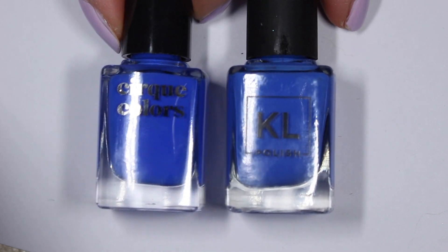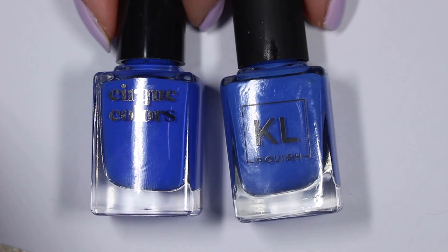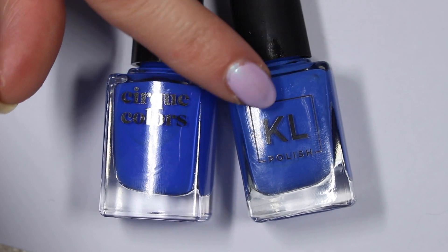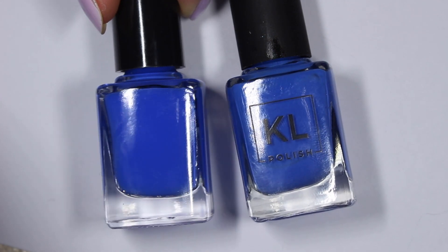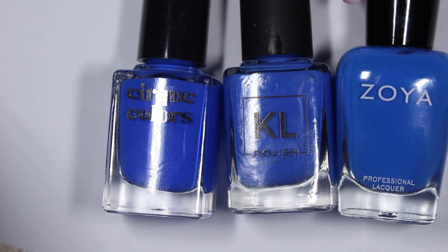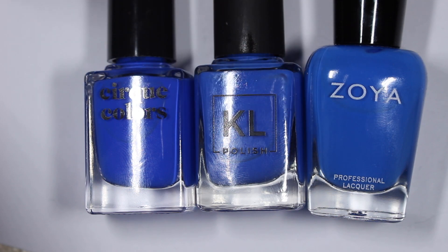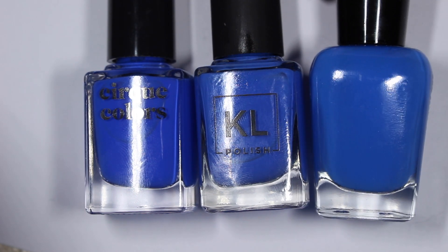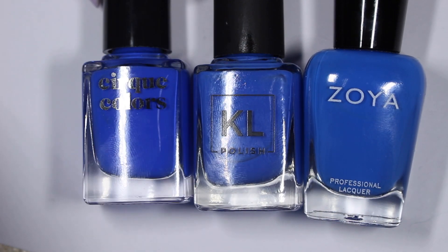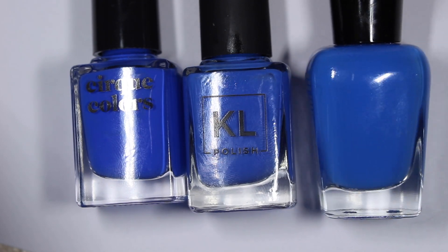I would say that Rhapsody in Blue was probably the closest to Porter Miami on the nail — they look pretty close with very small differences. Rhapsody in Blue is a little bit deeper than Porter Miami, but I don't think it's super noticeable on the nails. Walker is probably less different on the nails than it looks in the bottle. In the bottle it looks a little bit lighter than Porter Miami, but on the nails it was actually pretty close. So if you can't get Rhapsody in Blue since it's discontinued and you don't have Porter Miami, Walker is a pretty good close second.